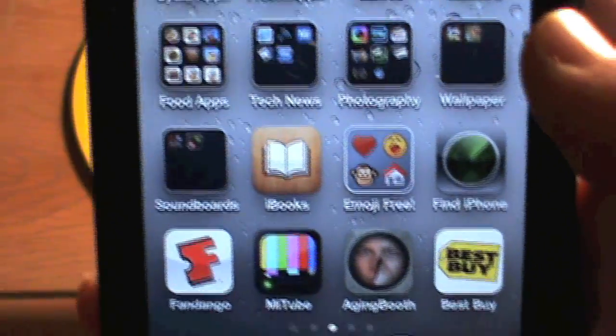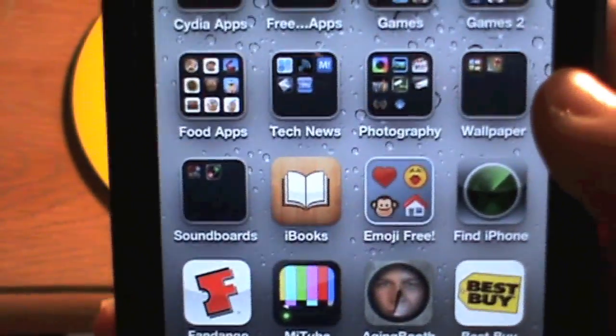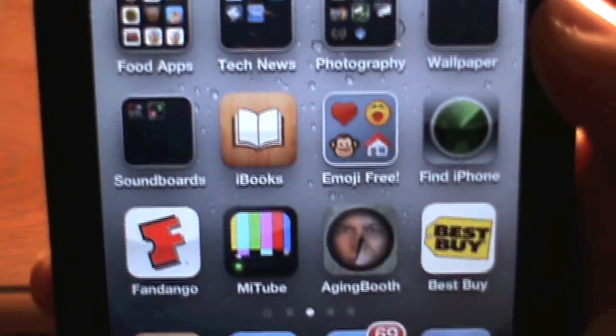Then I have iBoots, Emoji Free, Find My iPhone, Fandango, and MyTube — which is not on the App Store anymore. You can check out the equivalent on Cydia, it's called YourTube. MyTube pretty much lets you download any YouTube videos.